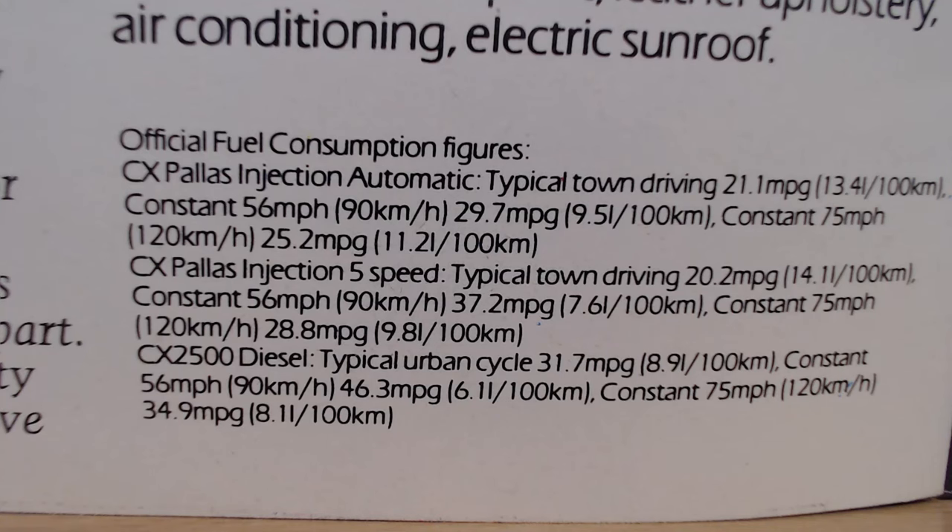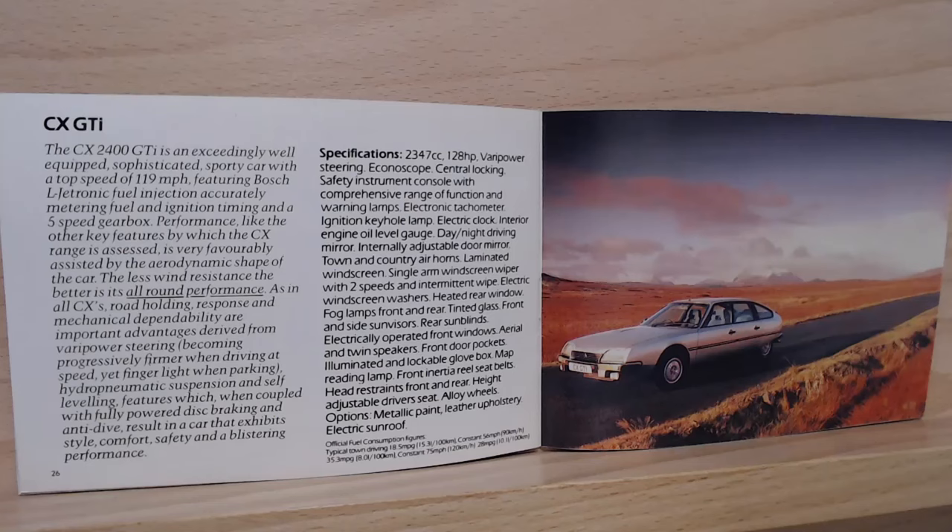Fuel economy for the Pallas: the automatic returns 29.7 miles per gallon at a constant 56 mph, the five-speed injection returns 37.2 miles per gallon — the automatic really drops it down significantly. The diesel is probably the more sensible choice, returning an impressive 46.3 miles per gallon on this big car.